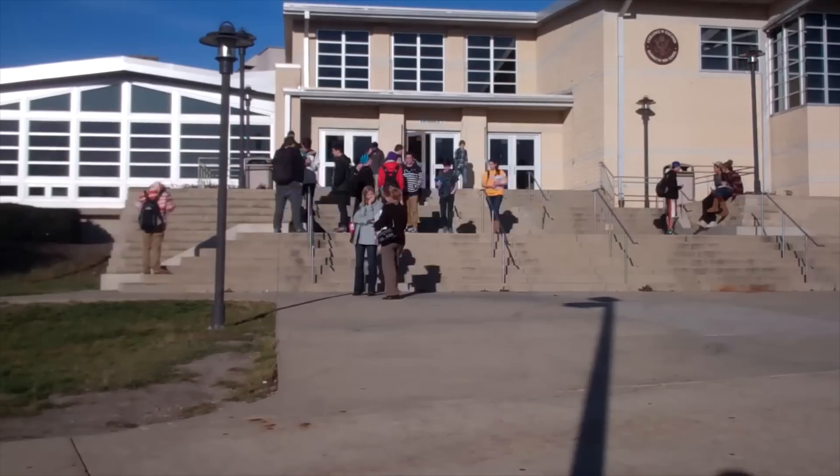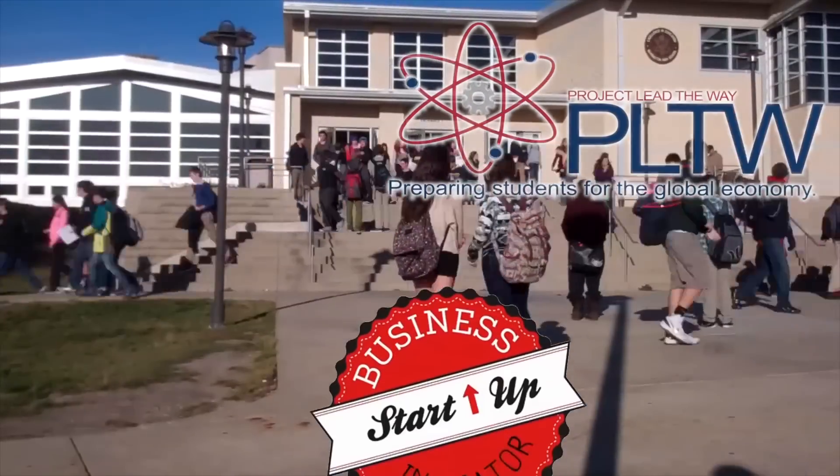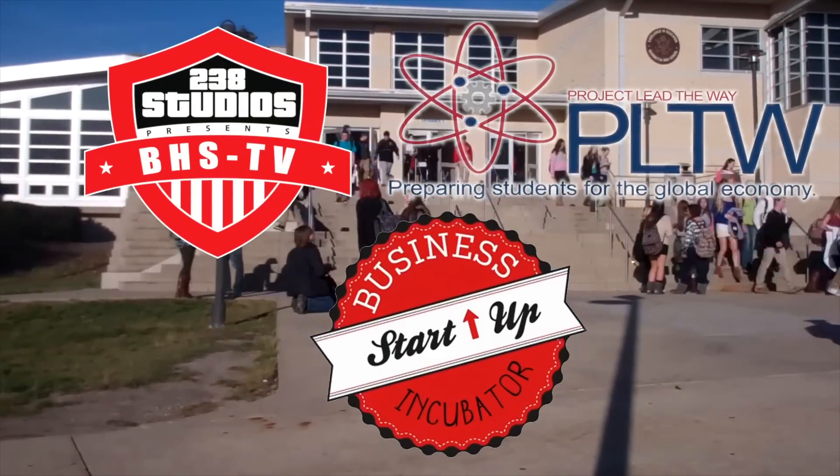Barrington High School students will continue to succeed in the 21st century through Project Lead the Way, the Business Incubator, and BHS-TV, and for Barrington students, the possibilities are endless.